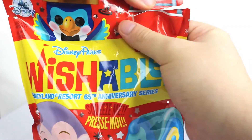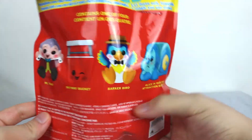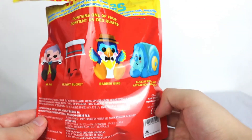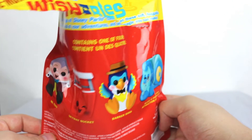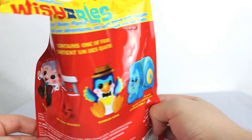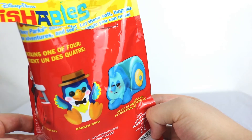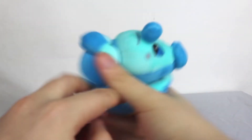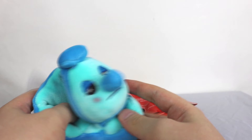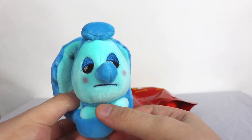I love the packaging - but it's gone, I'm sorry. That's such a pretty packaging and it's ruined. Contains one of four. 'Wishables are the magic of Disney parks that come to life - these soft, huggable friends join all of your adventures.' They got me - I don't hate it. This is a cool one. But really?